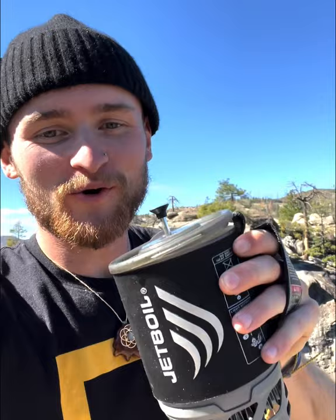What up guys, it's Christian. I'm out here highlining in Yosemite National Park with my Jet Boil Micromow.